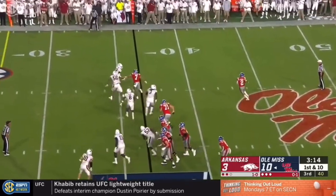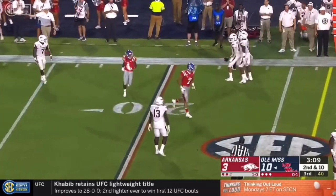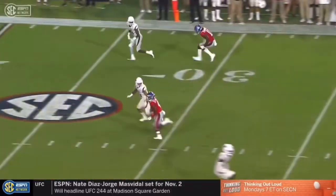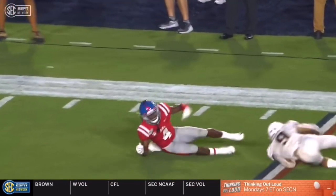Corral pulls it back from him — watch the throw on the run, intermediate route, incomplete, trying to thread the needle and find Tylan Knight, who's played all over the place for Ole Miss in his career. But great coverage in the secondary by Greg Brooks Jr.